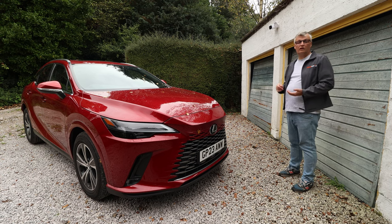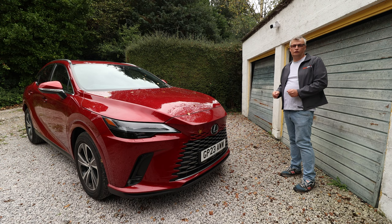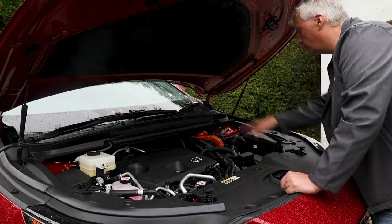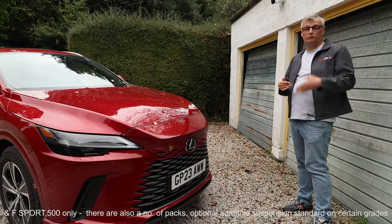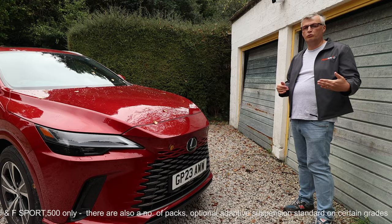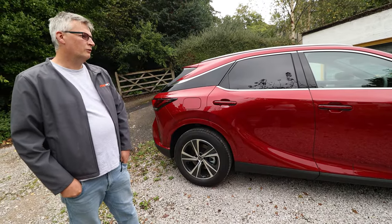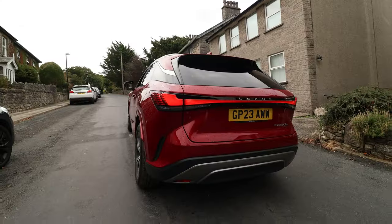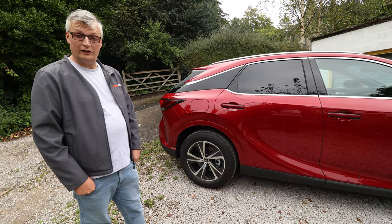When it comes to the RX, it's not just a 450. You've got a 350 and a 500. You've got ICE, HEV and PHEV, so there's a powertrain to suit your needs, and then you've got the grades on top of that: Premium, Premium Plus and Takumi. Under the bonnet, you've got a 2.5 four-cylinder engine coupled to an electric motor and a battery of around 18 kilowatt hour, which gives you around 30 to 40 miles of pure electric range.